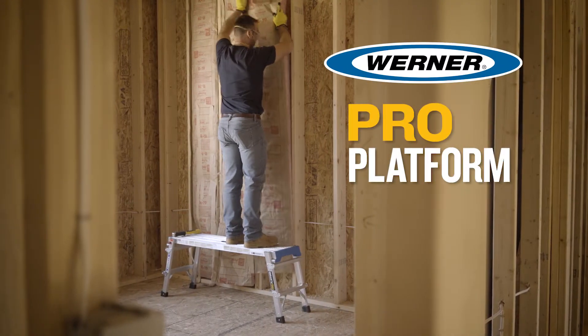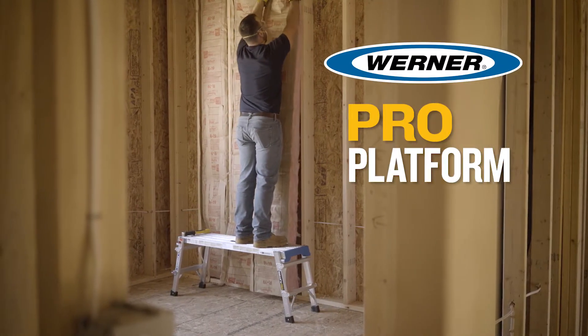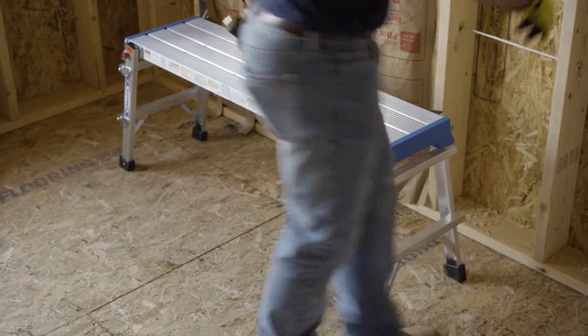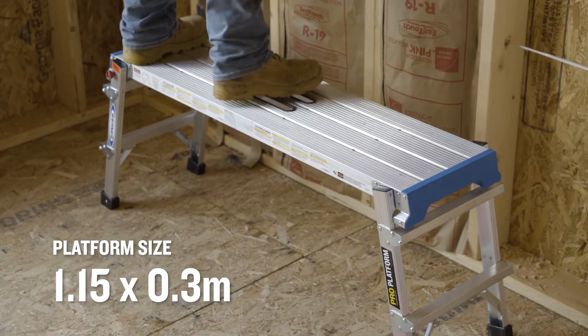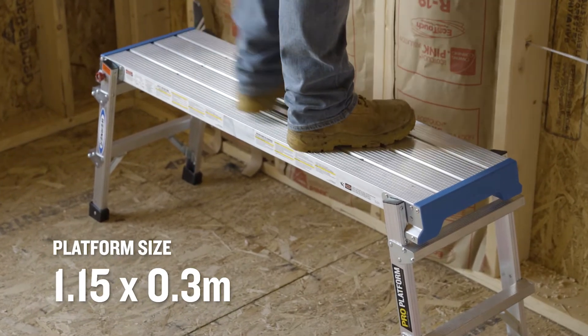Werner now brings you the PRO platform. Work comfortably from side to side on the Werner PRO platform, with an extra large standing surface of 1.15 by 0.3 meters. You can stand comfortably while working.